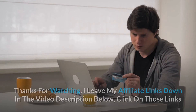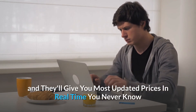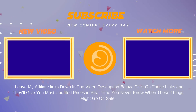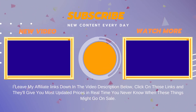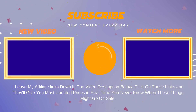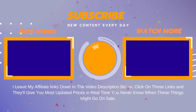And so much more — thanks for watching. I leave my affiliate links down in the video description below. Click on those links and they'll give you the most updated prices in real time. You never know when these things might go on sale. We'll see you next time.